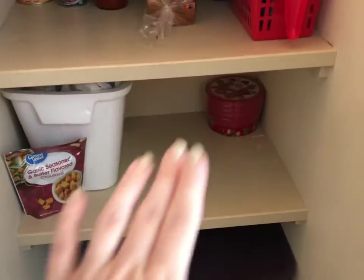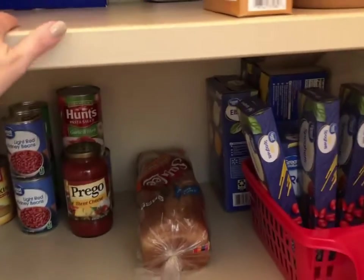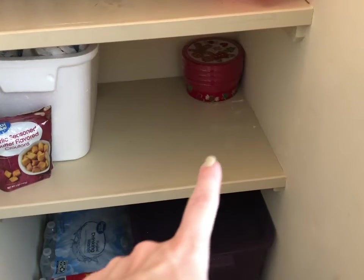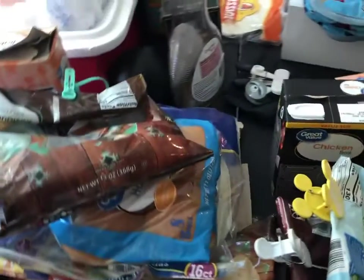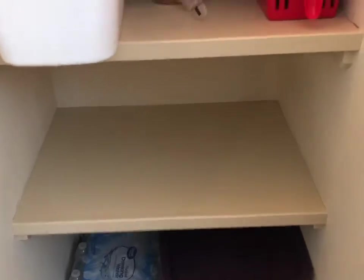This bottom shelf kind of needs to be wiped out. The top two shelves were fine because I kind of wiped them out frequently when I'm placing groceries in, but it looks like something broke and spilled. So I'm going to clean up this bottom shelf. And then we have all of this to get back in there. Nice and clean.